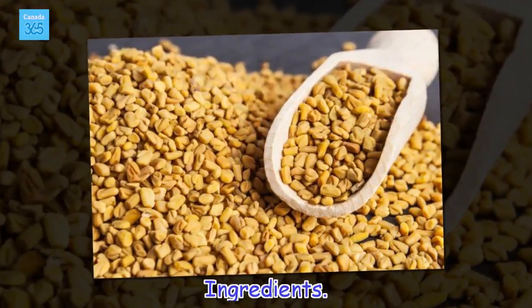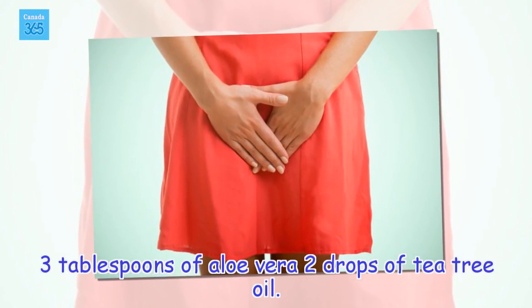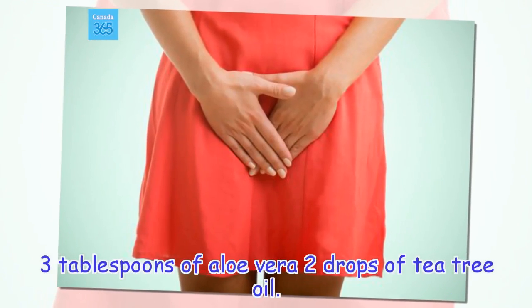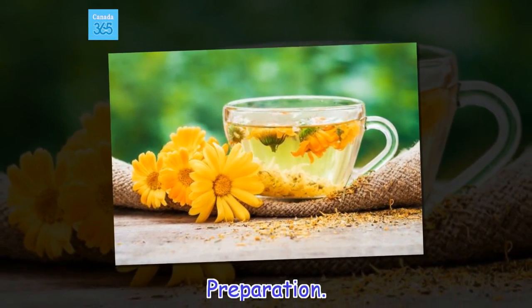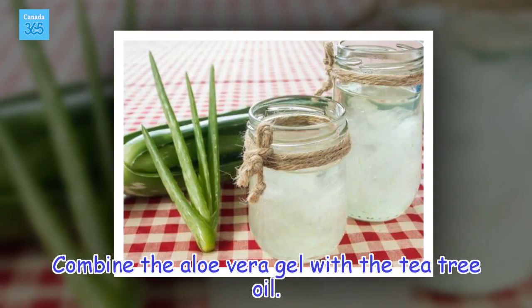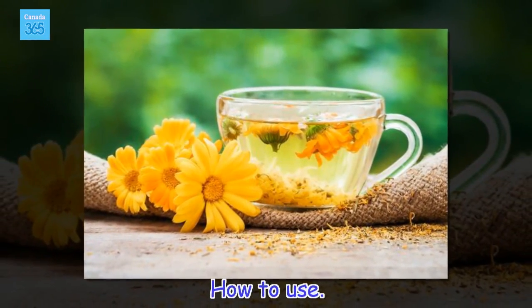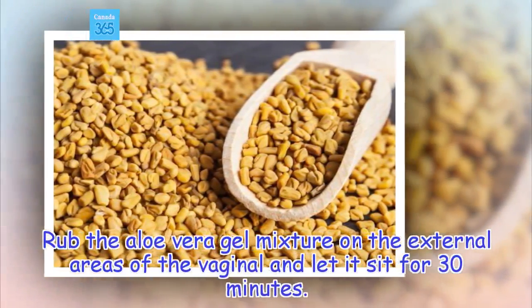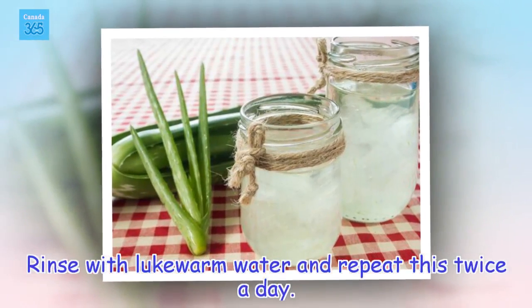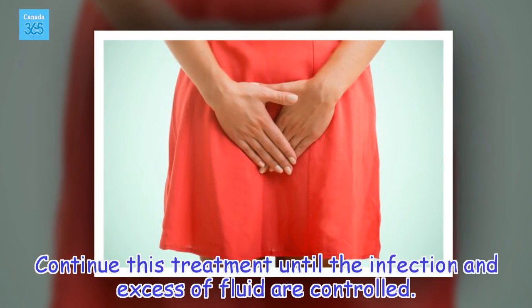Ingredients: 3 tablespoons of aloe vera, 2 drops of tea tree oil. Preparation: Combine the aloe vera gel with the tea tree oil. How to use: Rub the aloe vera gel mixture on the external areas of the vagina and let it sit for 30 minutes. Rinse with lukewarm water and repeat this twice a day. Continue this treatment until the infection and excess of fluid are controlled.